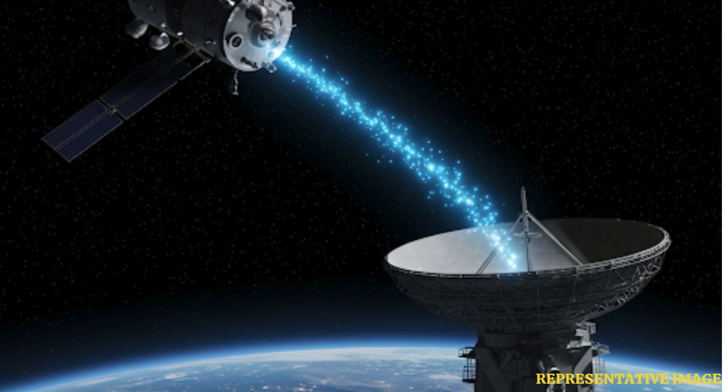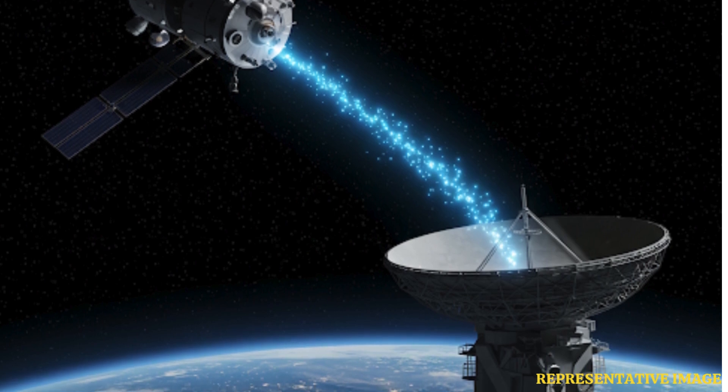They had to rely on a backup set — thrusters meant for a different job entirely, sort of roll control. Not designed for that super precise pointing needed for the antenna. It was definitely walking a tightrope. These backups were doing the job, but if they failed, then silence — no more data from the edge of the solar system.